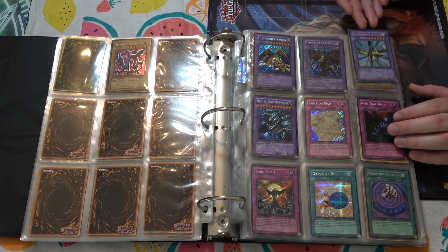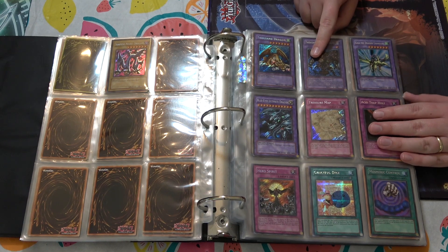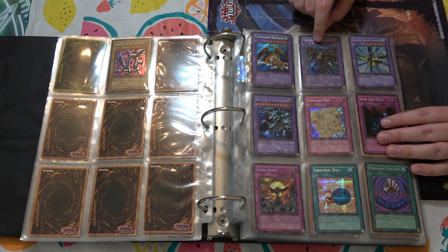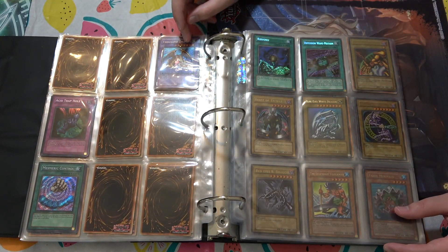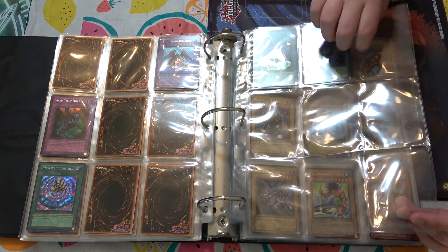Master Collection Thousand Eyes Restrict — I got one of those from that random bulk I bought at a store I showed in another video, but it's in way worse condition than this. This one's way better off. Graceful Dice in good condition. Another Thousand Dragon. Video game promo Ryoku.